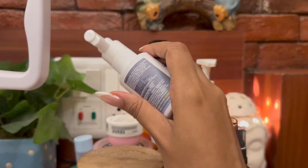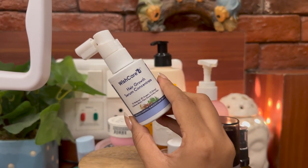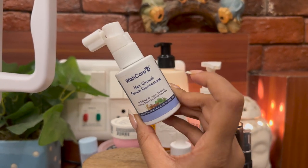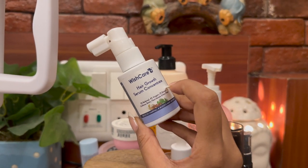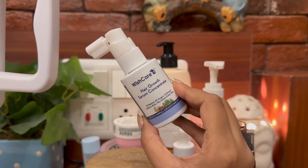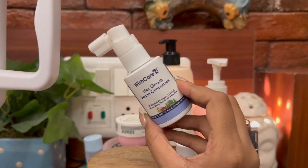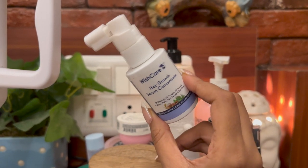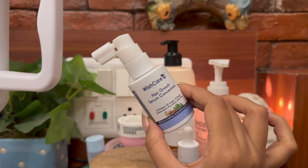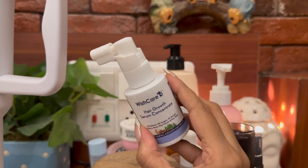Next I have the Wish Care hair growth serum concentrate. You're supposed to spray it on your hair every single night, so of course it has to be on my bedside so it's handy — I can just grab it before going to bed. It's a very lightweight serum. If you want a review on this one, let me know in the comments.